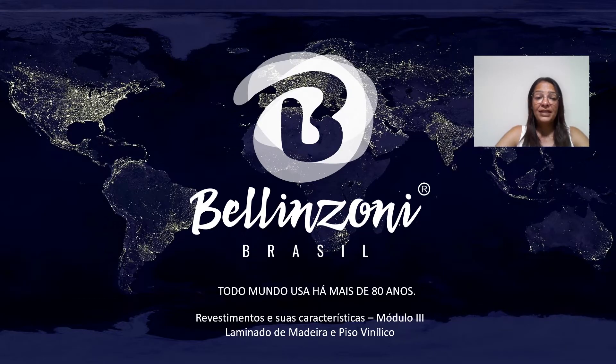Olá pessoal, hoje a gente vai tratar no terceiro módulo de revestimento sobre as características do laminado de madeira e o piso vinílico. A gente vai entender um pouquinho a diferença entre eles e os tratamentos adequados para cada um.